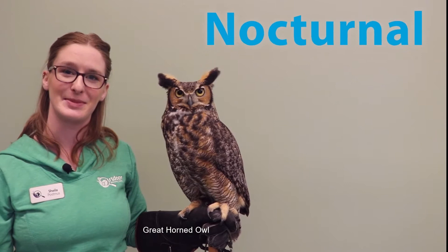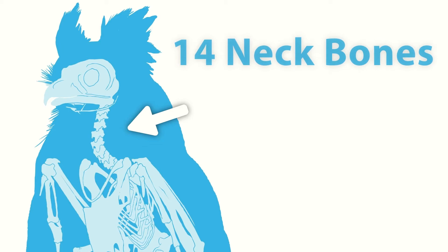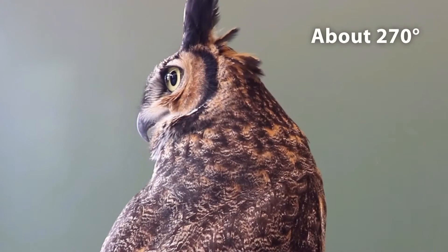Owls are nocturnal animals and have special adaptations that let them thrive in the dark. An owl's special adaptations include 14 bones in their neck — mammals only have seven. This lets owls turn their heads almost all the way around.